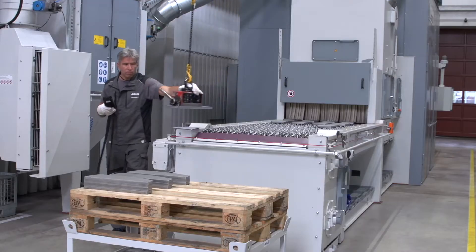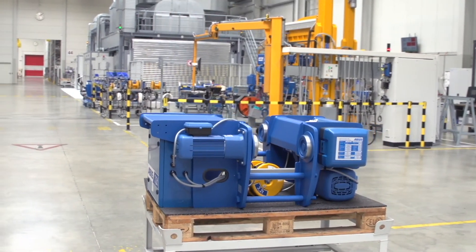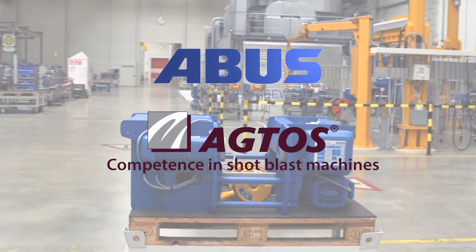Blast cleaning is the optimal cleaning before welding. The good blasting result of the AgTOS system has its share in the perfect weld seams and the corresponding finish of the trolleys.